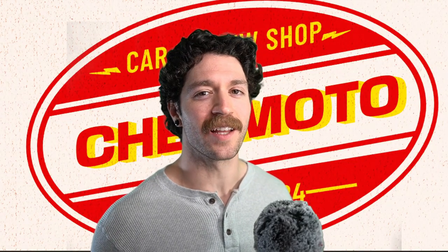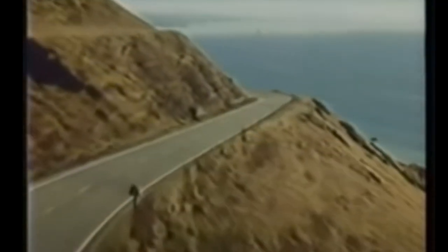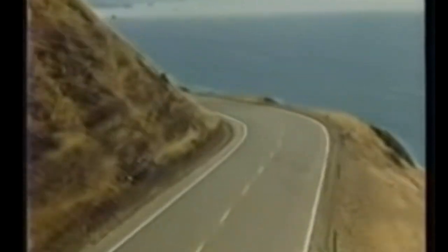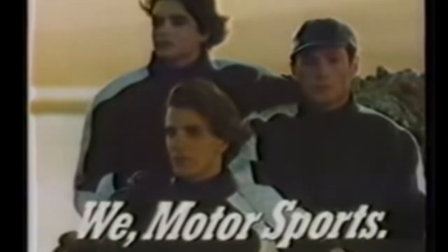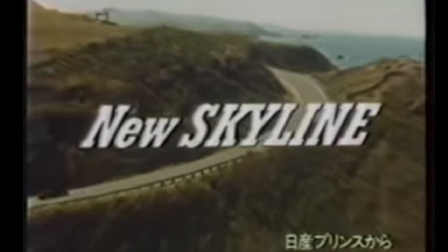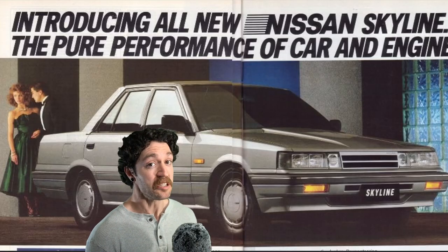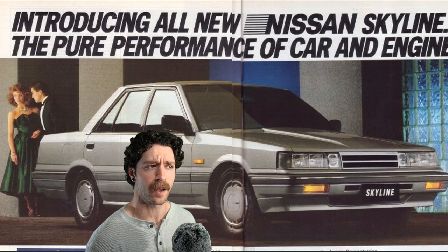For the 1990 Nissan Skyline R31 wagon, we're heading to the land down under. When we talk about the Nissan Skyline, we're not exactly picturing a family-sized wagon, but Australia had some different ideas.